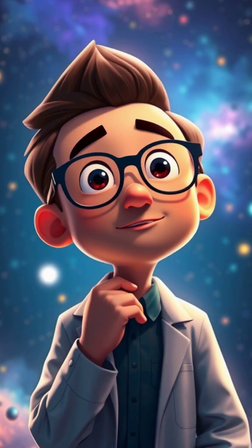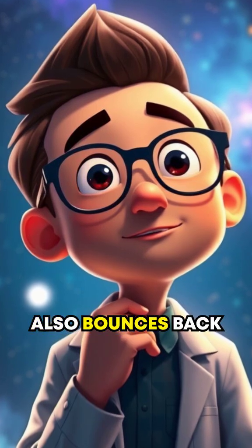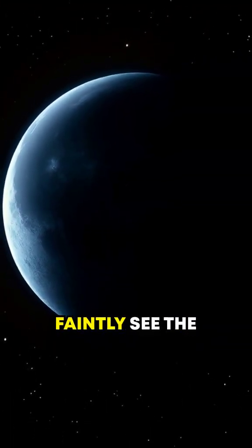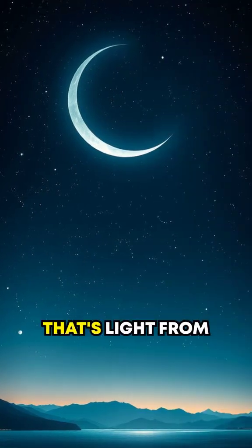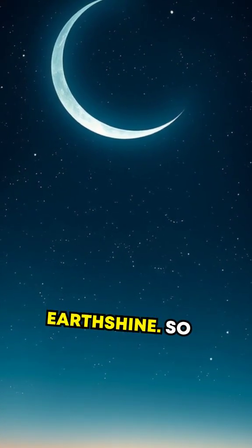And here's the cherry on top. The moon doesn't only reflect visible light — it also bounces back Earthshine. Ever noticed how you can sometimes faintly see the dark parts of the moon even during crescent phases? That's light from the Earth lighting up the moon's dark regions, known as Earthshine.